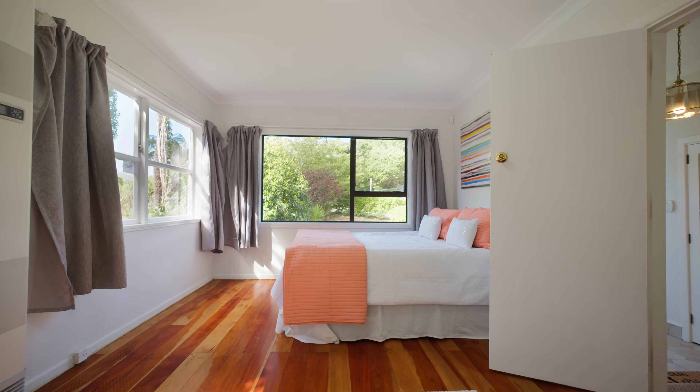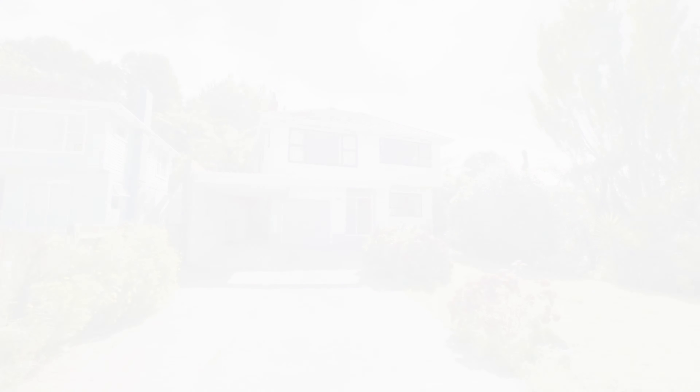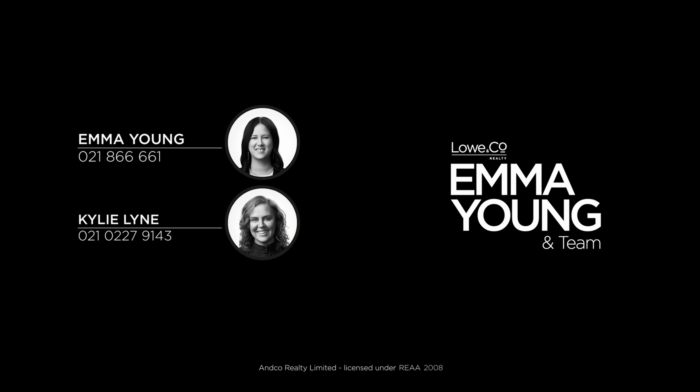For the first time on the market in over 25 years, this home is one to be seen. Call me now to view. I'm Emma Young, and that was a lowdown.